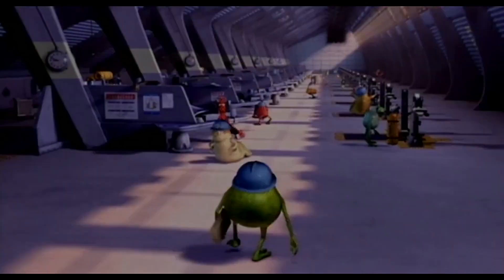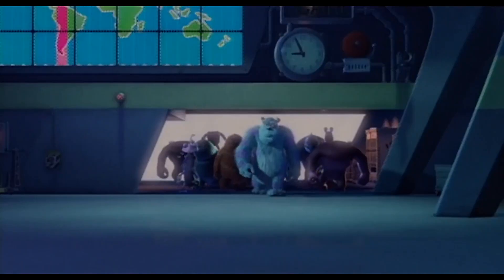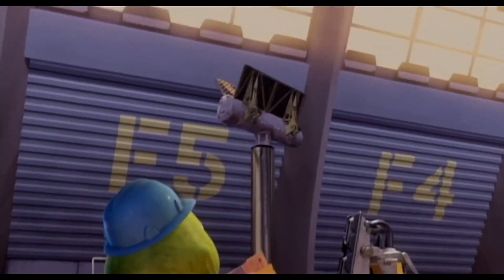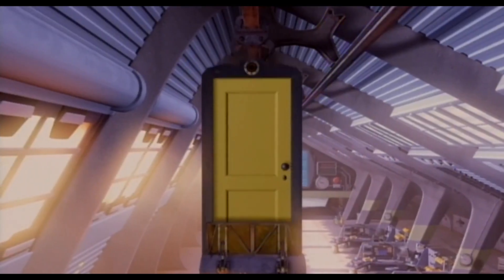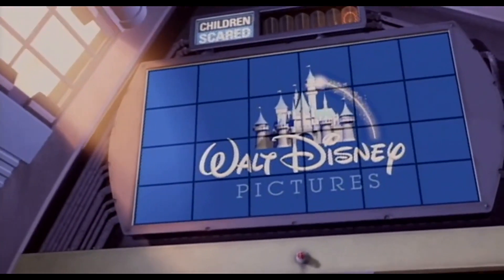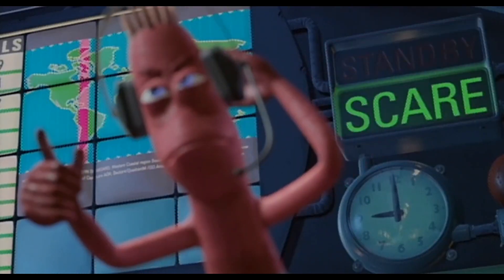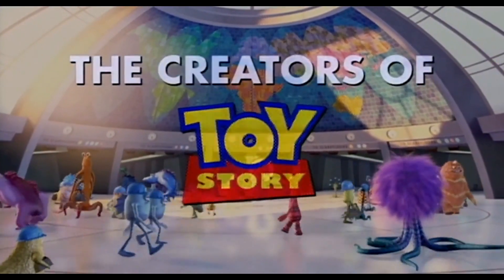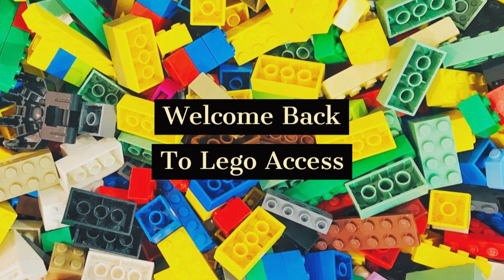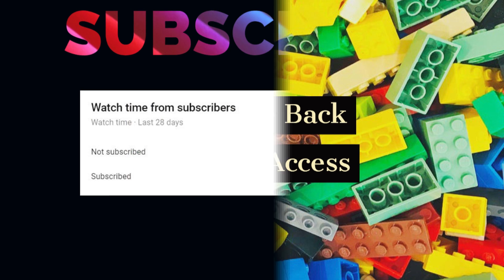Monsters Inc. is one of the best films of the early 2000s and Monsters University was equally as good. We may get some amazing Monsters Inc. Lego sets in the future. We've got a few Lego Ideas sets that I've picked out today that I think personally look really cool and amazing. Welcome back to Lego Access. Today we look at possible Lego sets that could create a Lego Pixar theme.